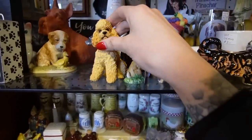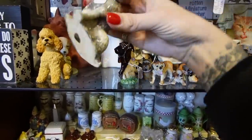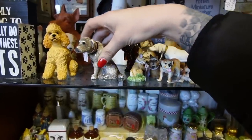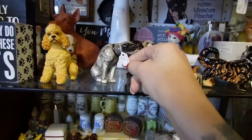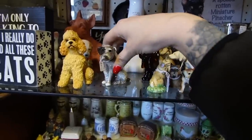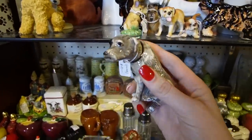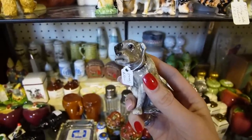Not the poodle — behind the poodle, this guy. He's very sweet. I'm actually surprised there's no markings on that. It says $10. I like the expression on his face. I think when I buy dog figurines, it has a lot to do with their expressions. This is very sweet.